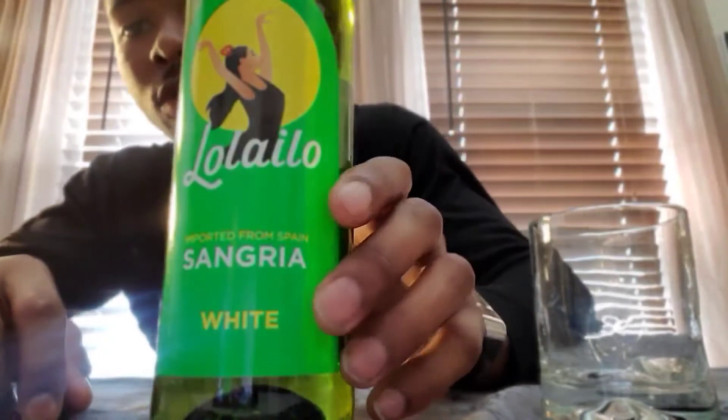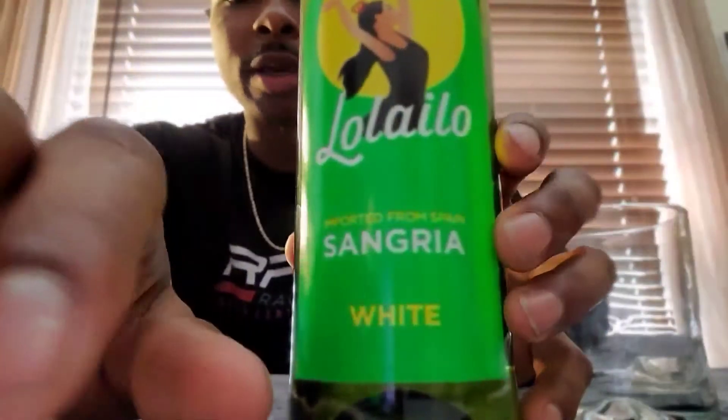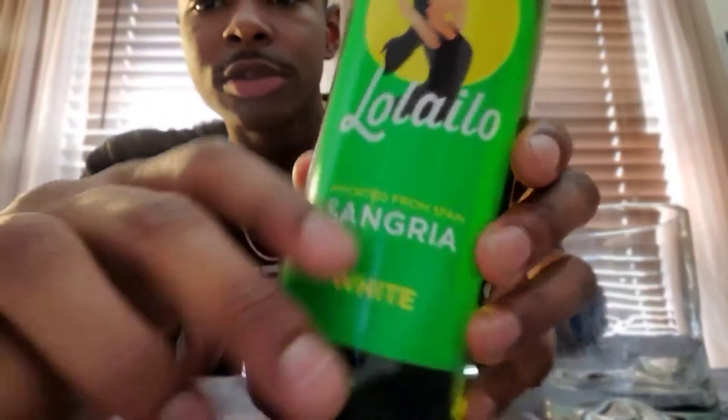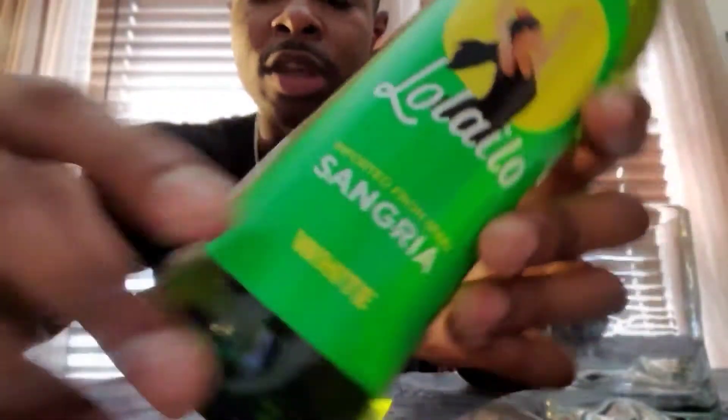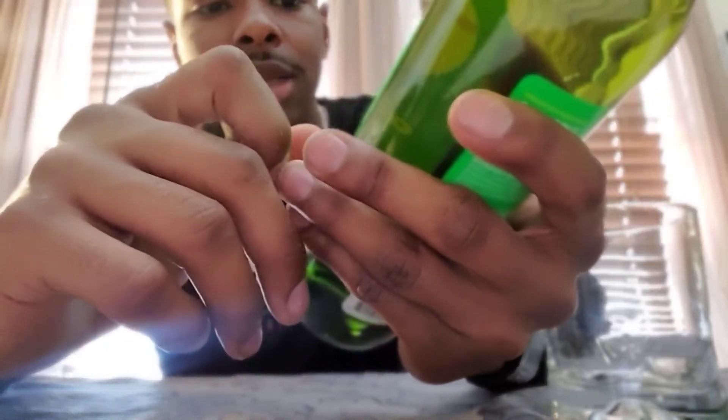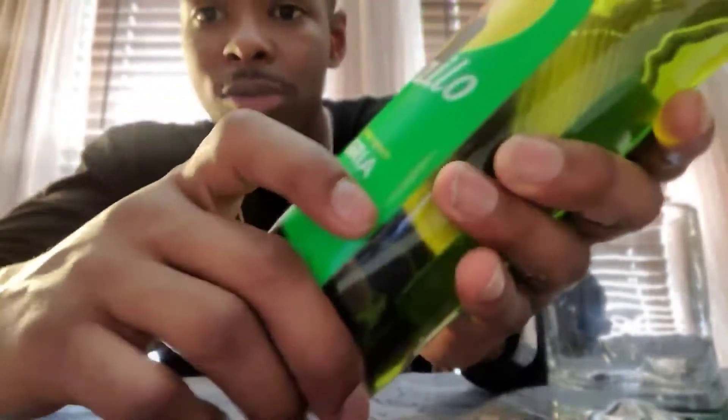Let me get you a good view on that. Imported from Spain. It's a sangria — a white sangria at that. And you know it's just real elegant. Pick this up from your local pharmacy, like a Walgreens or something of that nature.